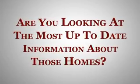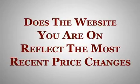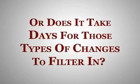Are you looking at the most up to date information about the homes in question? Does the website you're on reflect the most recent price changes, or does it take days and days for those types of changes to filter in?